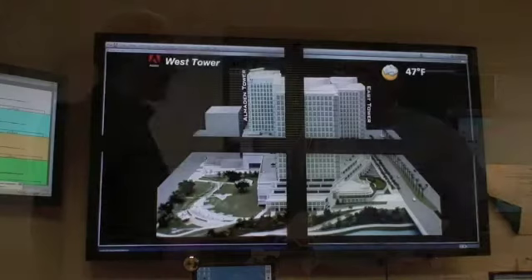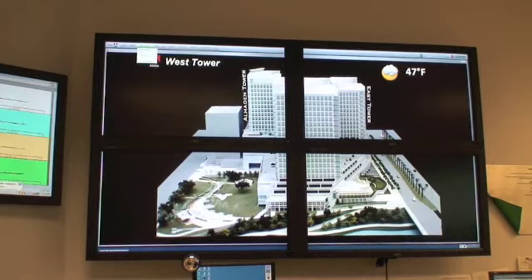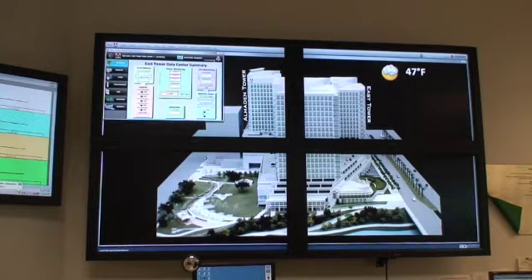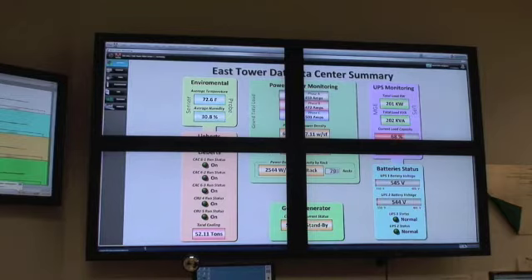We're in Adobe's building control room with Ted Ludwig, who's in charge of the systems here. We've developed an interesting page for data center management — a good forecasting tool to make sure folks are informed enough to make appropriate decisions. We can look at an executive summary of one of our server rooms: environmental conditions, the amount of cooling required to keep the space comfortable, percentage of electrical load, and statuses of equipment.